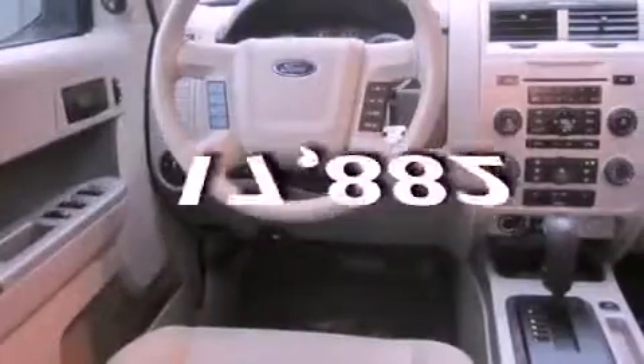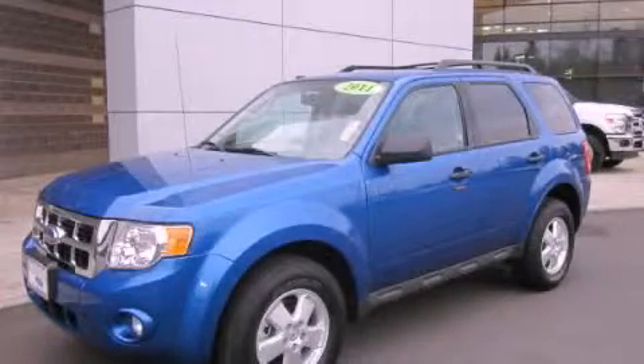And this vehicle has fewer than 18,000 miles on the odometer. Contact us today and schedule your opportunity to see this vehicle in person.